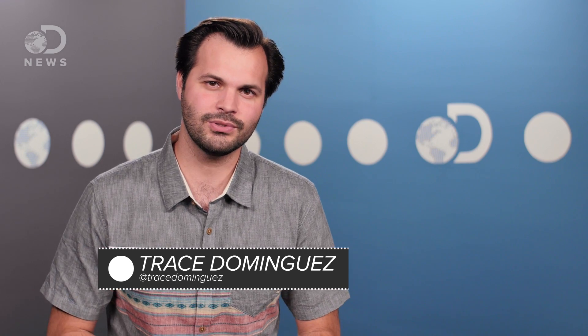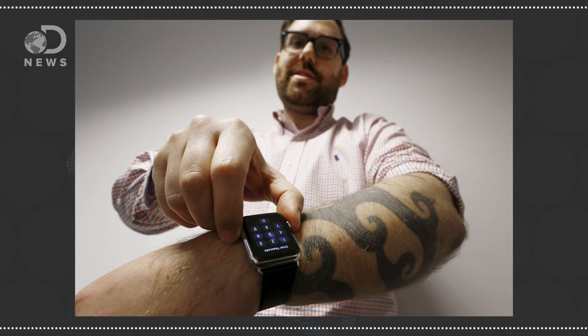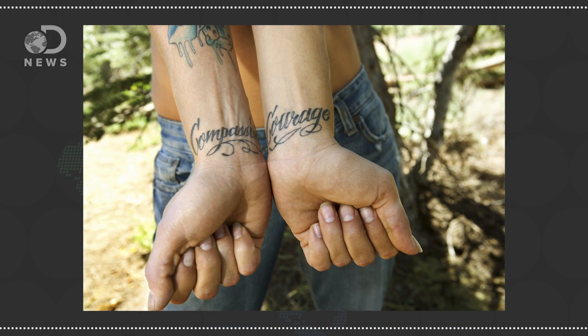Sup people, Trace here for DNews, thanks for coming by. News broke recently that just like your grandmother, the Apple Watch has a problem with your tattoos. Apple fessed up and admitted tattoos can interfere with the measurements of their newest device. They believe the infrared lights on its pulse monitor are bum-fuzzled by differing light absorption rates for the skin and tattoo ink.